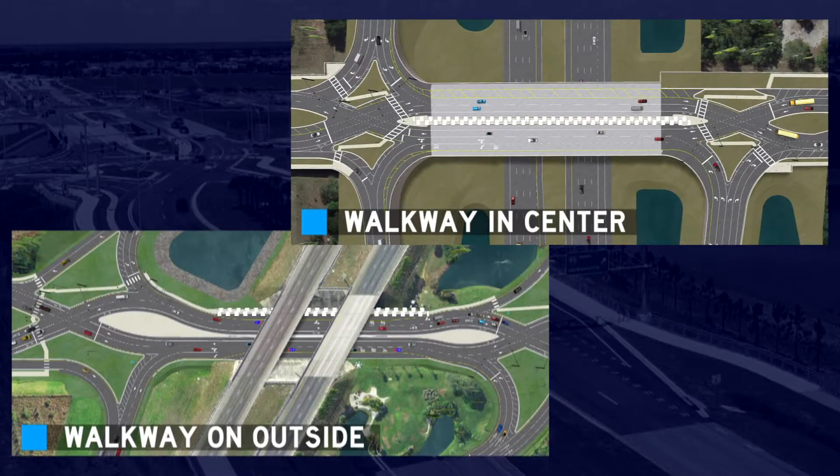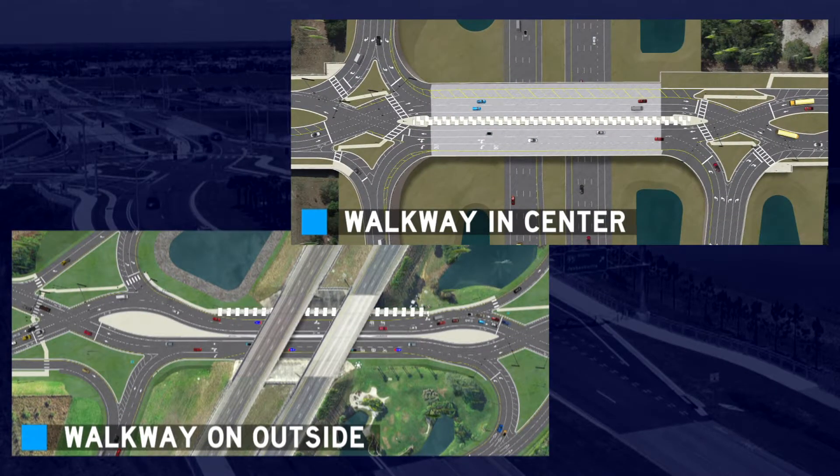DDIs have design options to direct pedestrians to either the outside of the intersection or to a central walkway. Both instances can be seen in Florida.